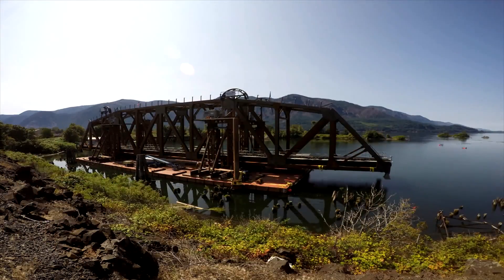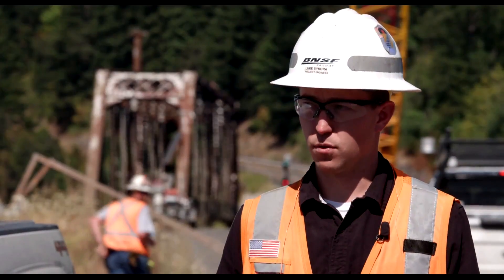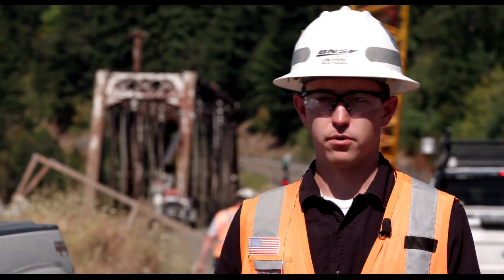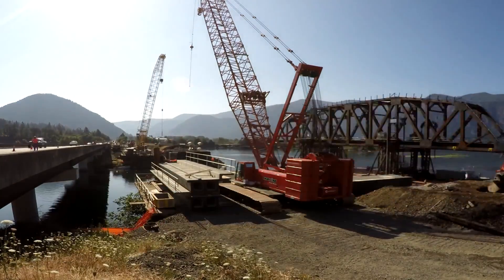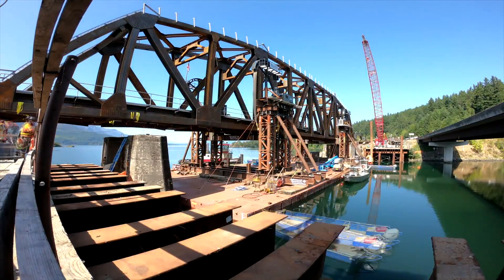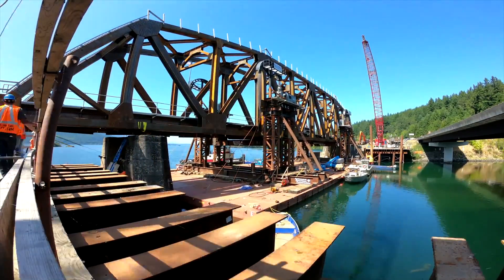The new bridge will be raised approximately 30 feet off of its barge. That raise will be completed by four strand jacks at essentially each corner of the bridge. At that point, the bridge will get pushed into the new location via barge. Once we get there, we'll utilize those strand jacks, drop it down on the new foundations, and move on from there.